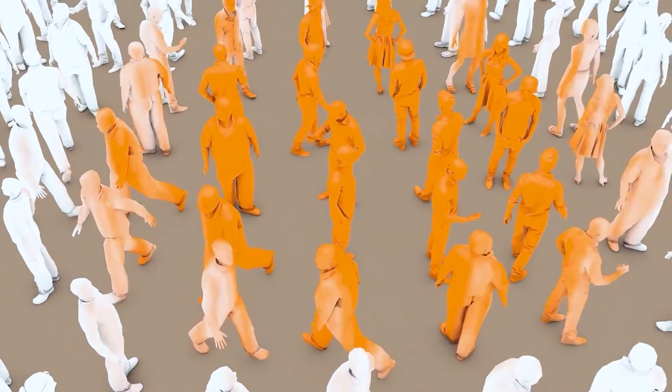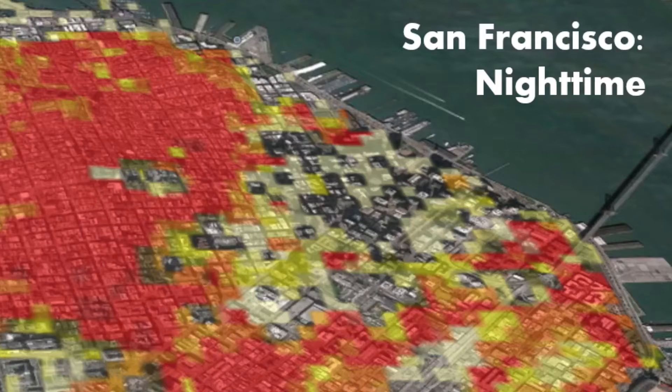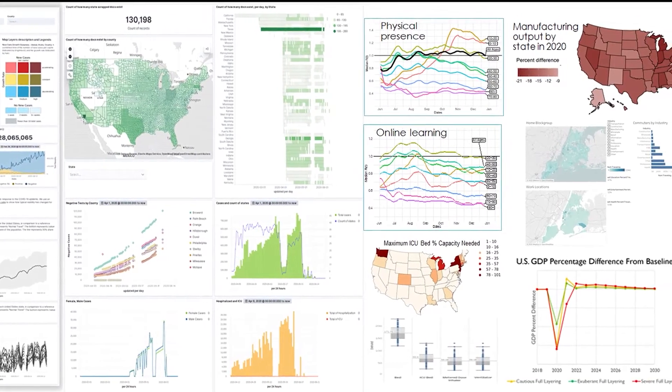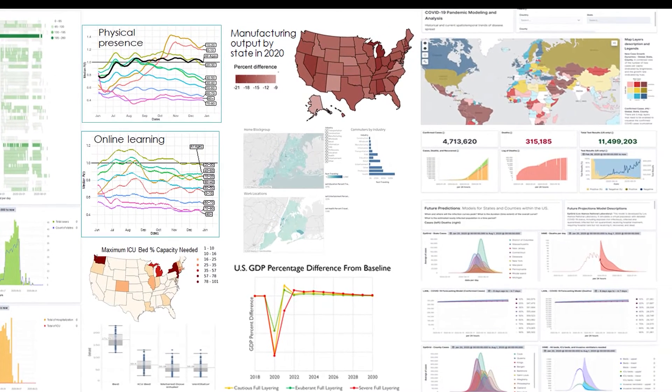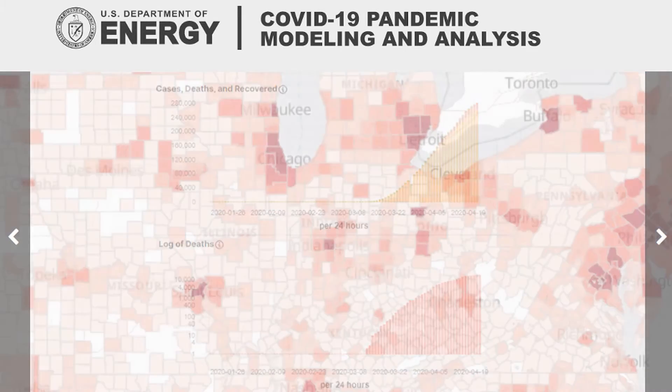How fast was the virus moving, where was it spreading? We then predicted what might happen in different scenarios and developed a platform to share those insights with officials from New York to New Mexico. Our work continues to guide decisions about COVID-19 interventions at the city, county, state, and federal levels.